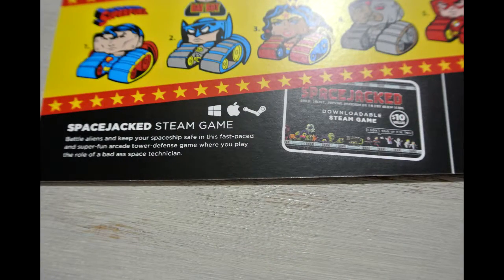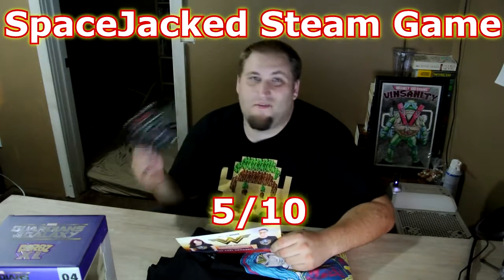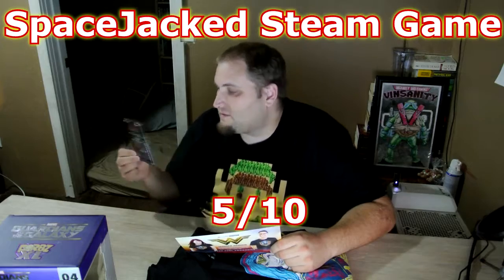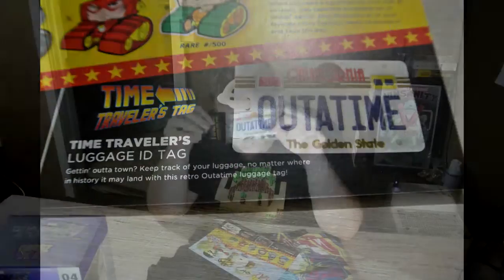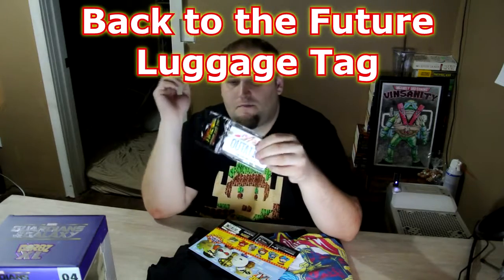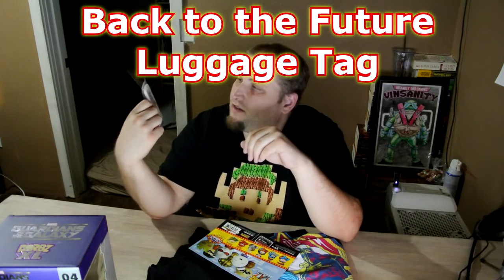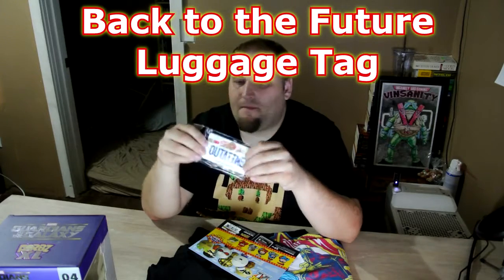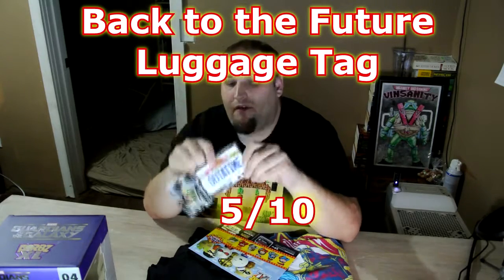There's the Space Jacked Steam game. I'm not sure if it's quite my cup of tea just from reading it — it's not bad. I'm going to go ahead and give this a 5 out of 10. It's one of the lower items in the box but still enjoyable — I will definitely play through it. The luggage tag — it looks like that's the only one you could have gotten. I love that it's Back to the Future, one of my favorite movies. But I don't like that it breaks quite easily, so I'm also giving it a 5 out of 10.